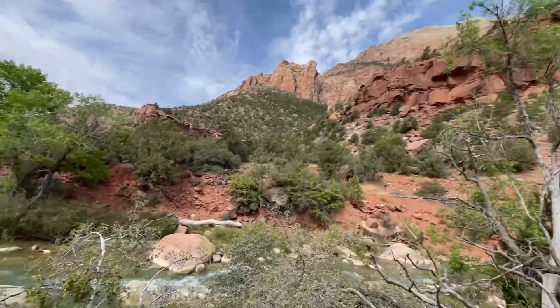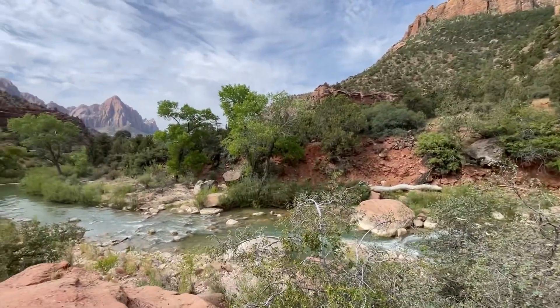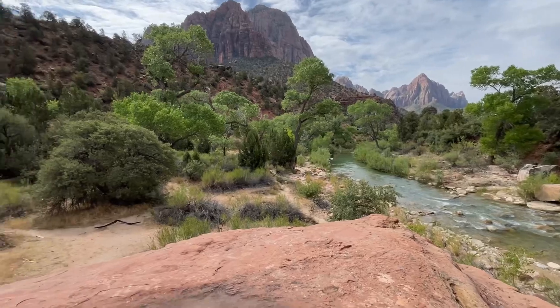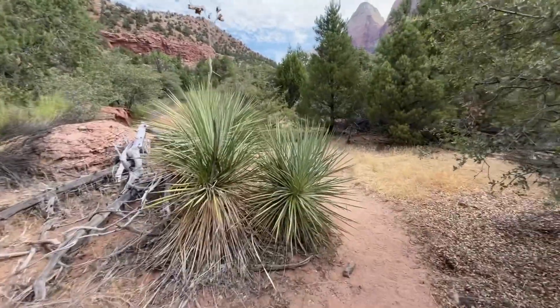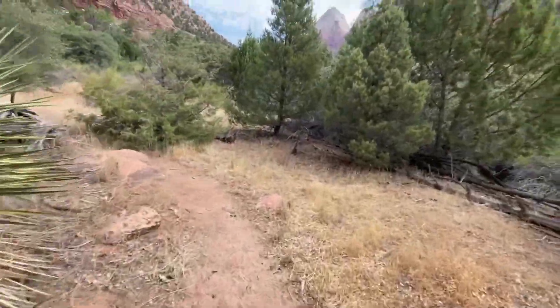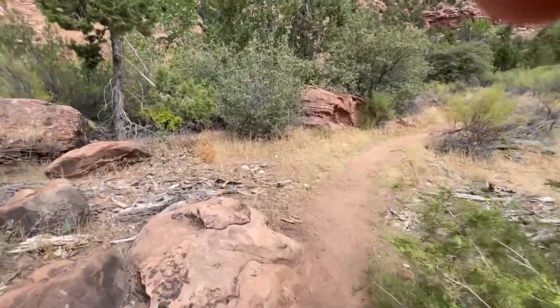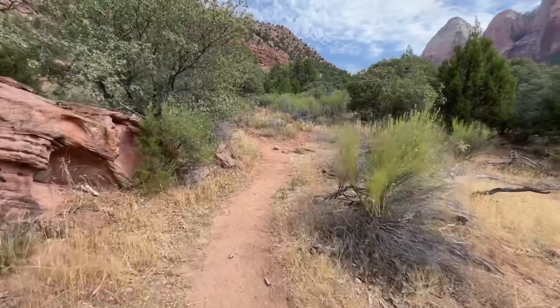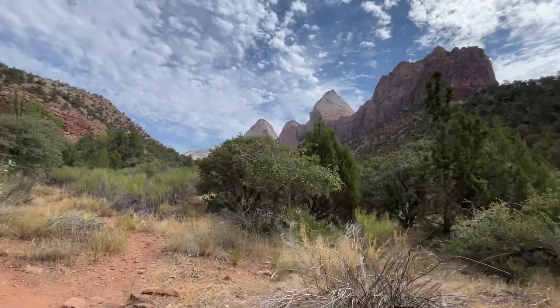Now that is a better view. I am just following this trail here going right beside the river — talk about views. Look at that, see if we get a better view up here, and there you have it.